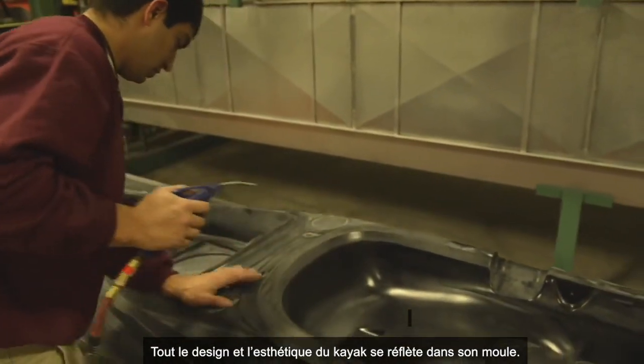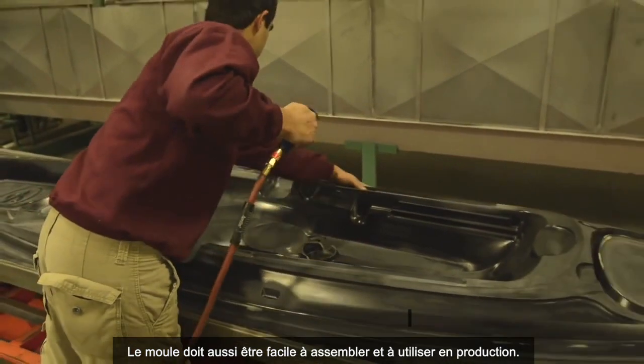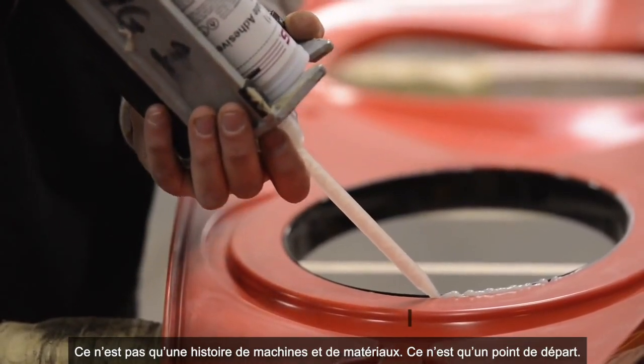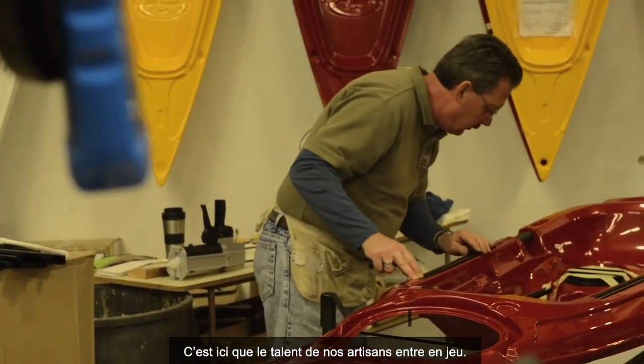In kayaks, the mold is where the hull design and aesthetics are captured. The mold must also be designed for manufacturability and ease of assembly. But it's not all about machines and materials — that is just where it starts, and the craftsman's skill comes into play.